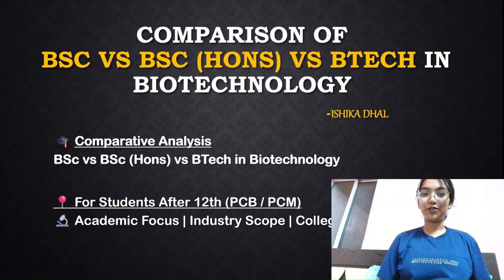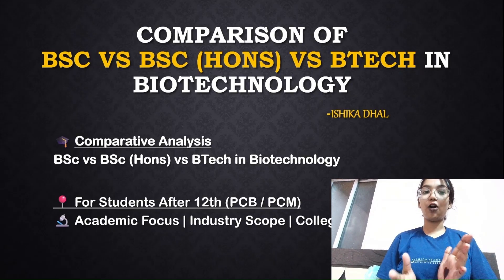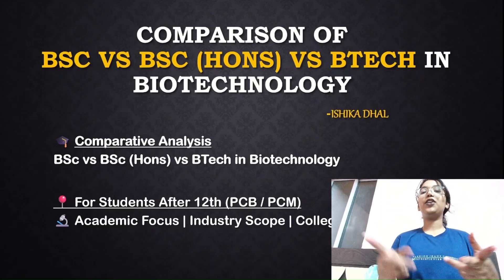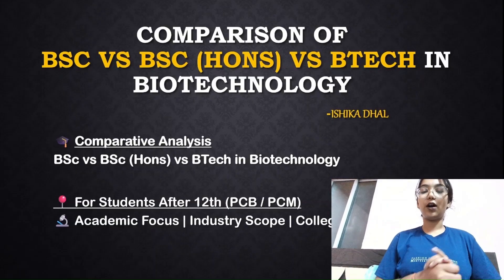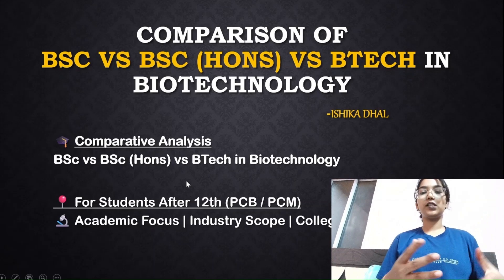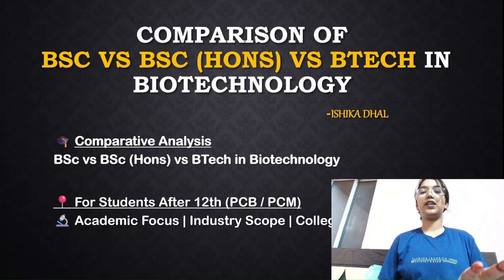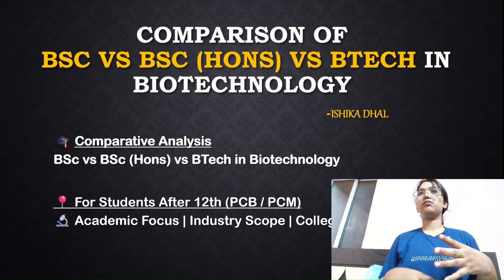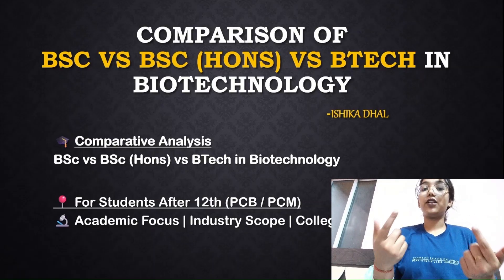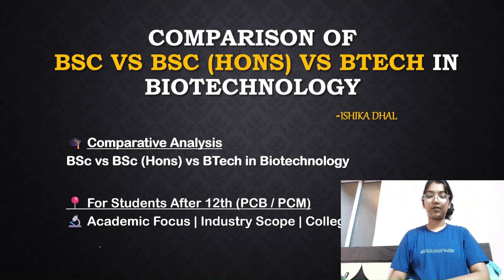Hi everyone, welcome back to my YouTube channel Bio Ishika. I'm Ishika and today I would be discussing all about the comparison between your BSc degree, your BSc Honors degree, and your BTech degree in biotech. We'll also be discussing this for students who have just completed their 11th or 12th and are planning to take any course regarding biotech.